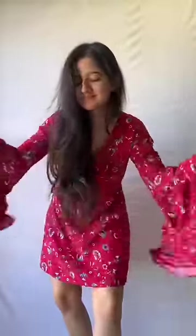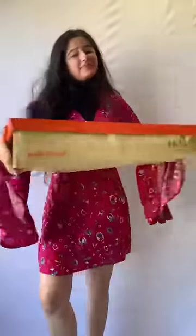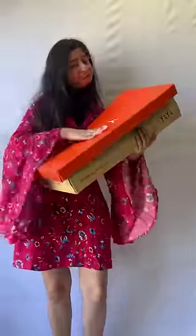So we're going to layer with this sleeveless turtleneck black top — and honestly, that's more than enough for Mumbai, but still, we've got more to go.